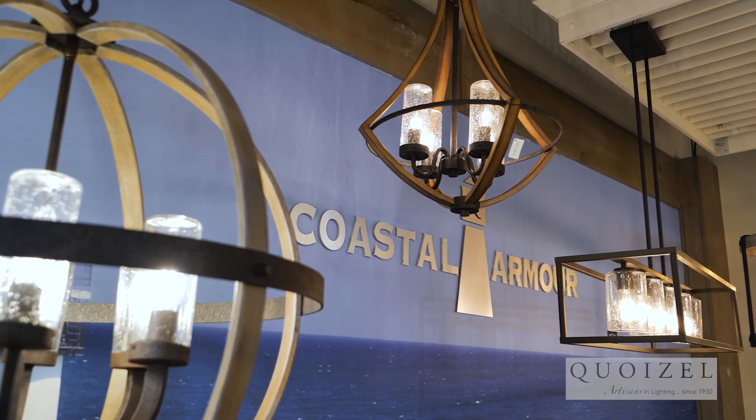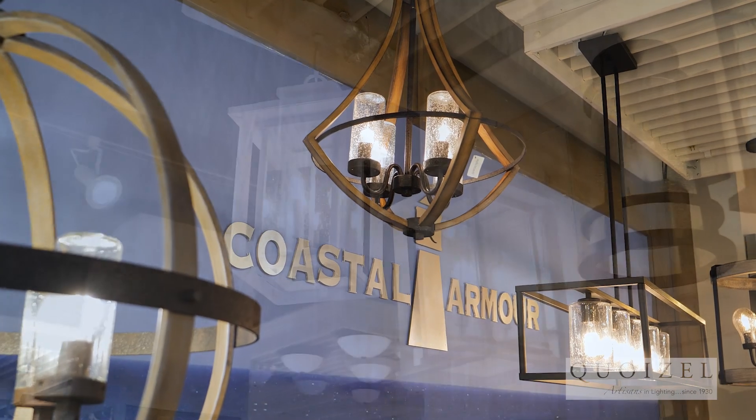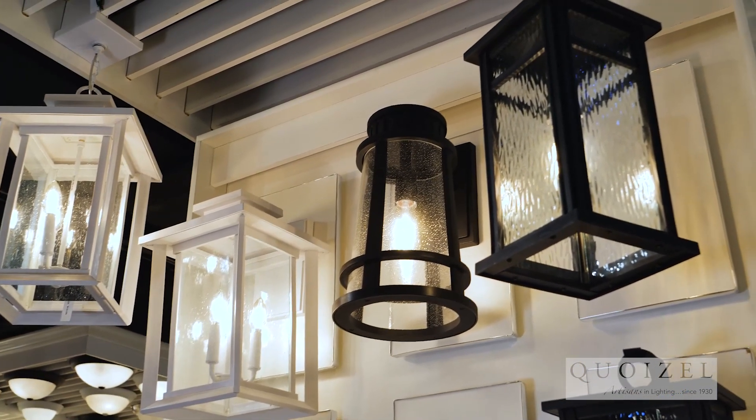Speaking of finishes, when you're thinking about outdoor lighting, you really have to pay attention to the finish and also the durability of these fixtures. How can you give homeowners peace of mind when choosing outdoor lighting fixtures that will withstand the elements? The answer really depends on where you live. If you live within a couple of miles of the coast, salt is an issue — it needs to be solid brass, solid copper, or have a finish with marine grade paint. We have what's called a coastal armor five-year warranty that applies to those types of fixtures.